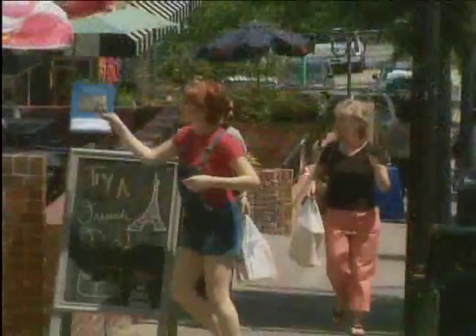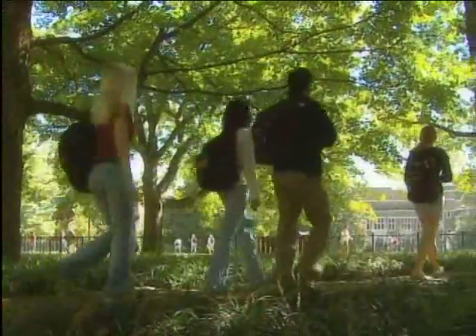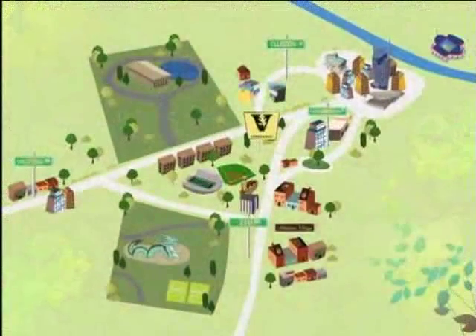These vibrant, diverse neighborhoods are all steps away from campus and help make the Vanderbilt community thrive. Find your place here at Vanderbilt.